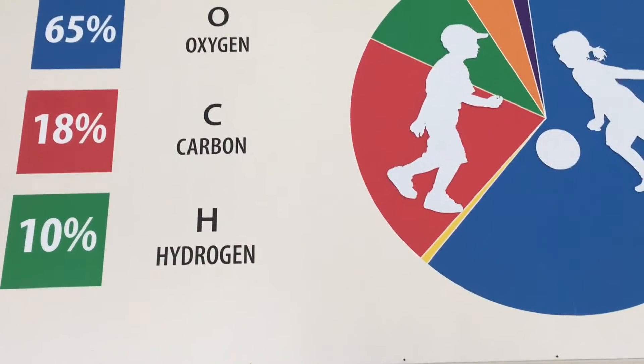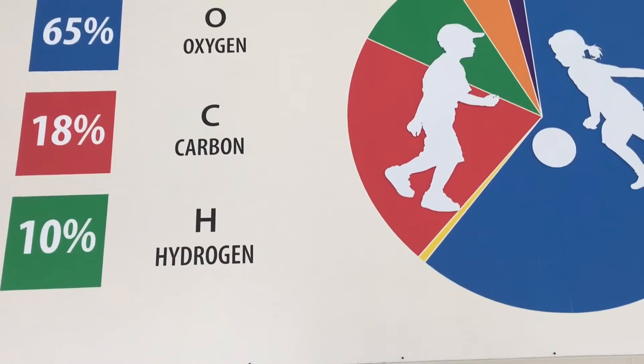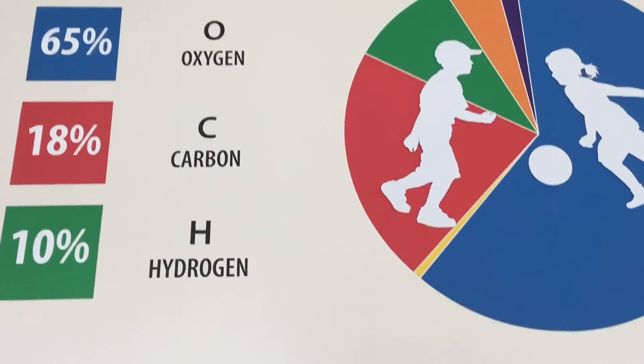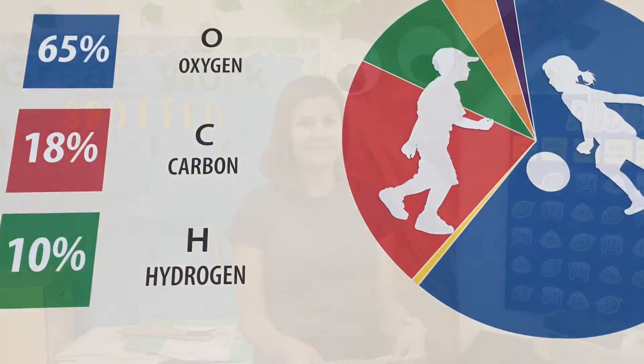Hydrogen is a non-metallic, gaseous, chemical element with the atomic number one, and it's the simplest and lightest of all the elements. There's your scientific element of the week — hydrogen.